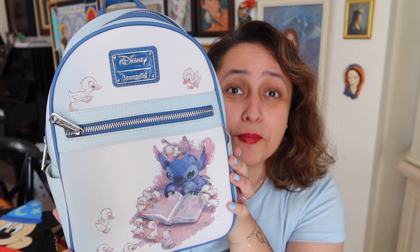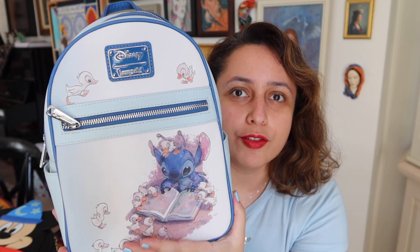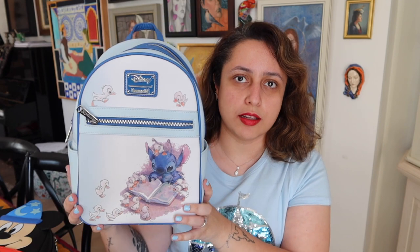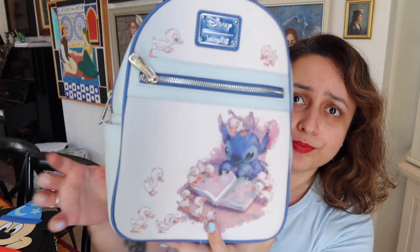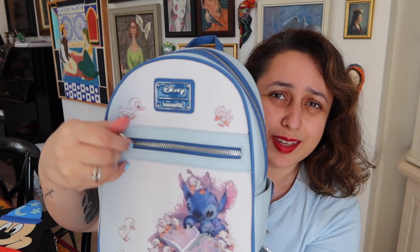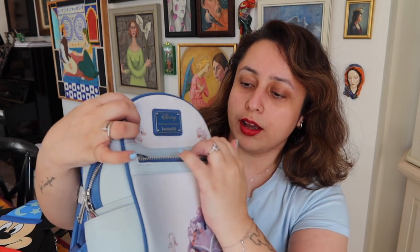This is a beautiful Stitch Loungefly backpack. It's got a sketchy cartoon of Stitch on the front — he's reading a book and all the ducklings are around him. I just think that's the image I fell in love with. It's such a cute picture. I'm not the biggest Stitch fan, but he is quite cute and really funny when you meet him in the park. I really love the fact that it's got a blue outline across the whole bag — you guys know blue is my favourite colour.